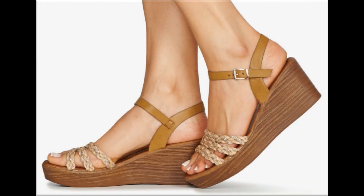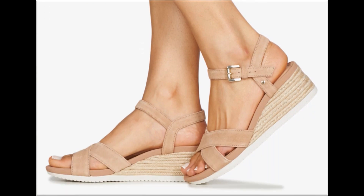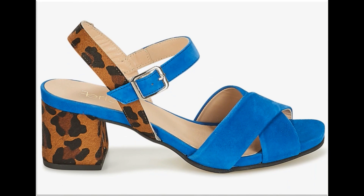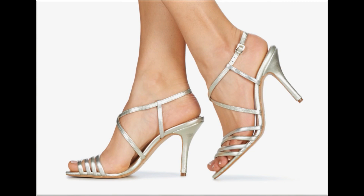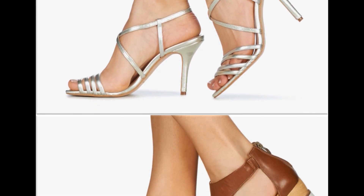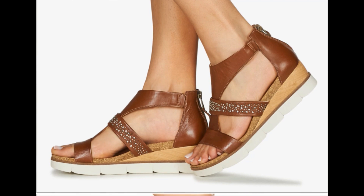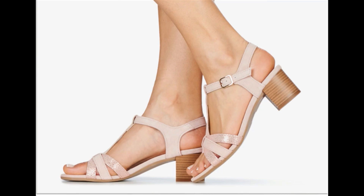Assalamu alaikum everyone, welcome to my channel. I hope you are all well and doing great. Today in this video I am sharing very comfortable, stylish, beautiful branded sandals — new designs and new collection for women. Please watch the video till the end without skipping so that you can go through all the designs.